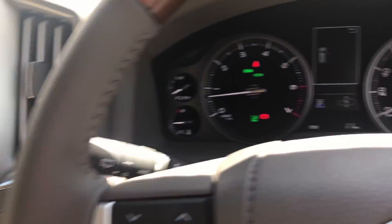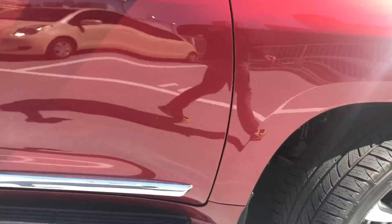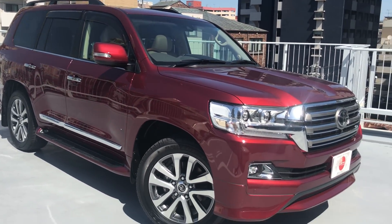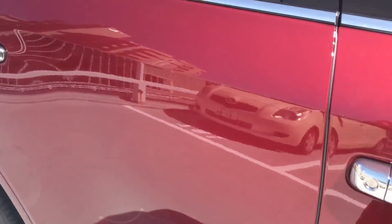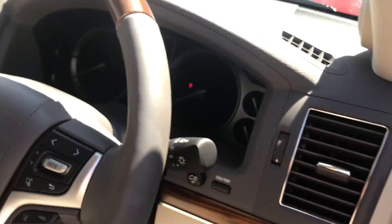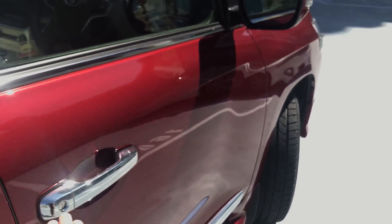Those are some of the options this Land Cruiser has. It is a beautiful vehicle in a very nice wine color. Let's cut the engine and lock the doors — push the engine button, so the engine is off. We can close the vehicle up just with the touch of the hand.